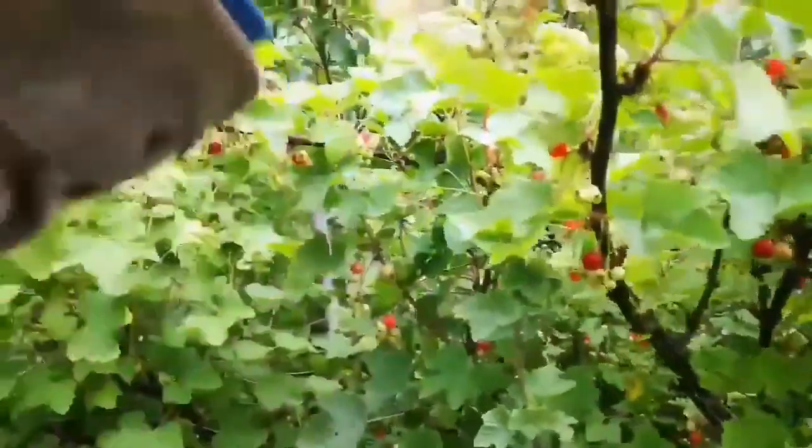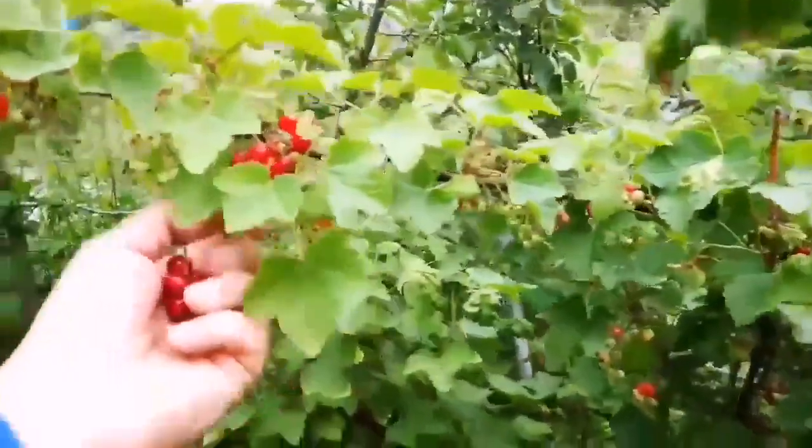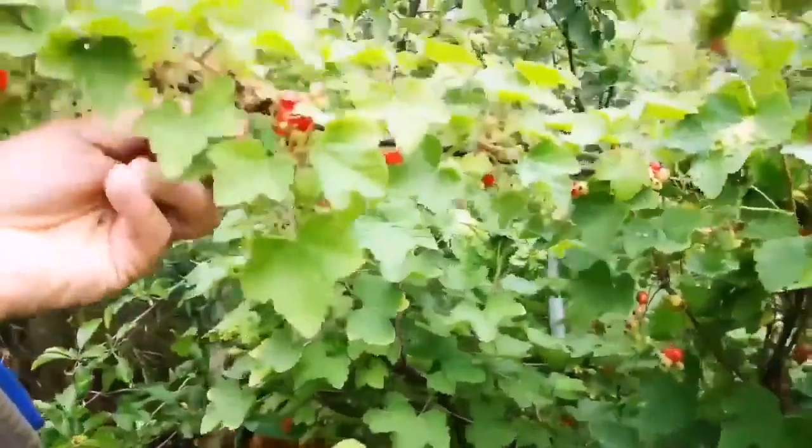Five years ago. But this bush is more than 20 years old, because it was here when the previous owners went to Wales — they had it here.